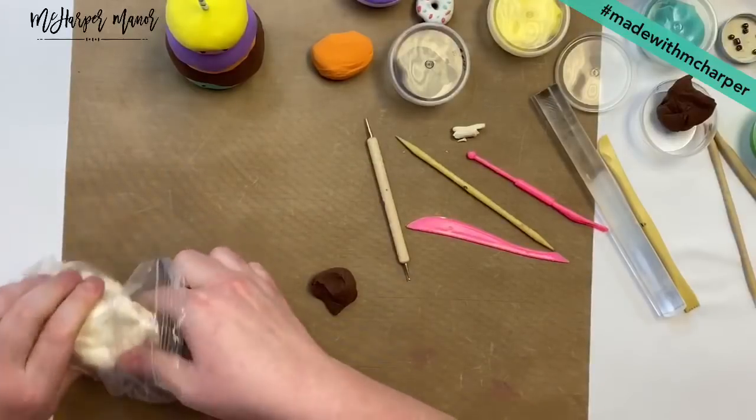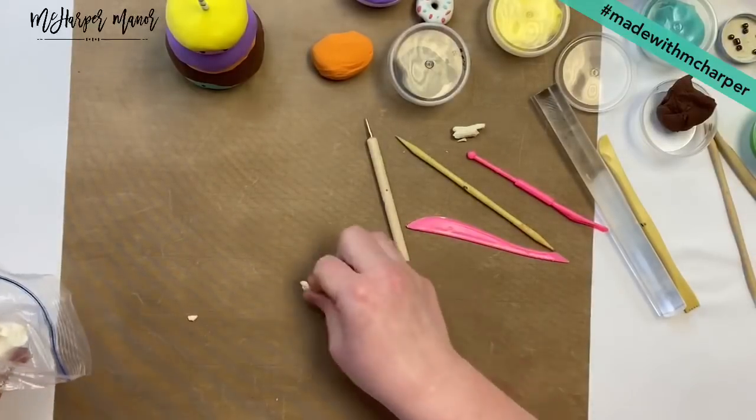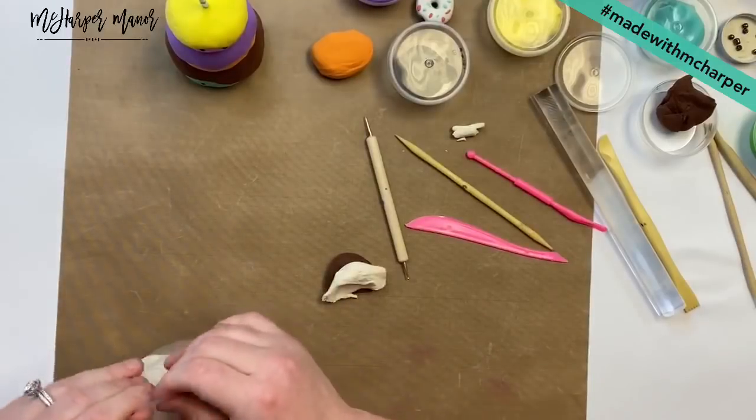On your cake you can always take little sprinkles and put them on top of your cake. I'm going to show you guys how to do sprinkles with this donut.